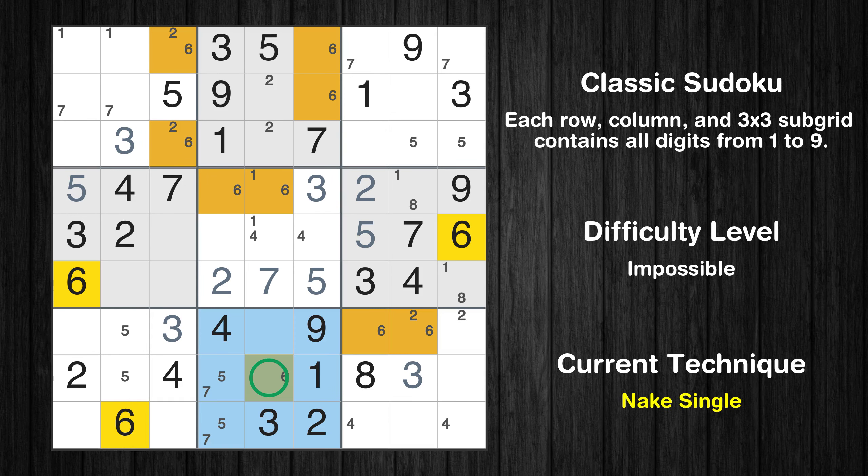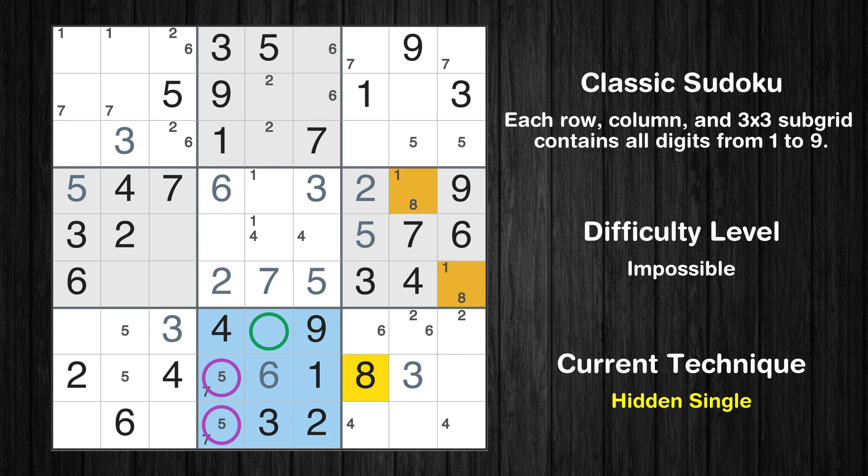Only one position left in the eighth box where value 6 can be placed. Only one position left in the fifth box where value 6 can be placed. In the eighth block, the number 8 can be directly placed. Please note that the cells marked in purple contain number pairs.